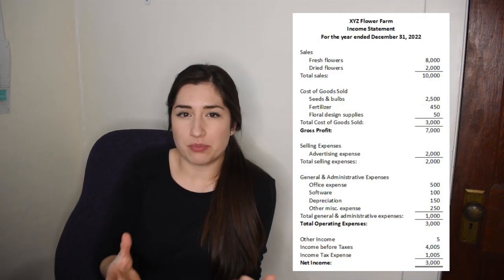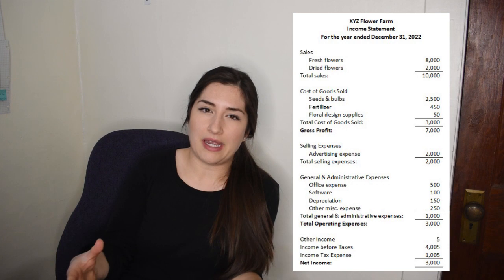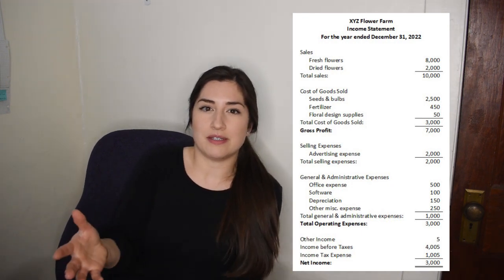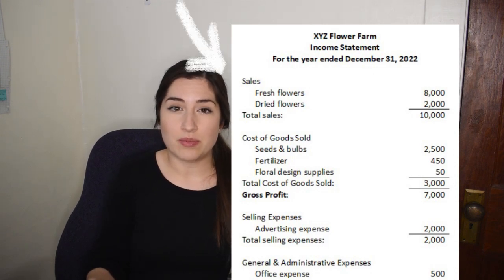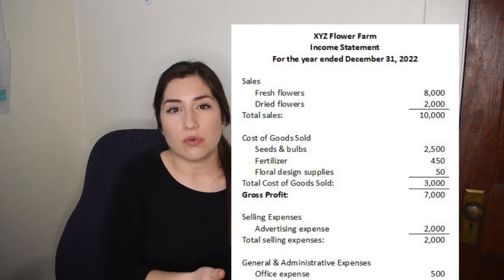The income statement, also known as the profit and loss statement, shows your sales and expenses over a period of time. Typically you will look at that monthly, quarterly, or annually. This can be helpful to do year over year or quarter over quarter comparisons, and you can also use the information to compare to your budget. Oftentimes we're looking at the income statement because we want to try to control our expenses and increase our sales. An income statement starts with your sales for the period and then subtracts out all the expenses to end up at your net income.